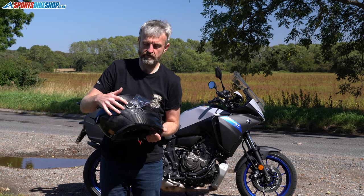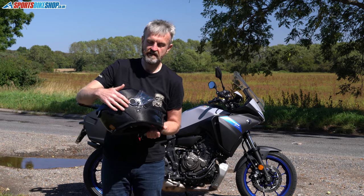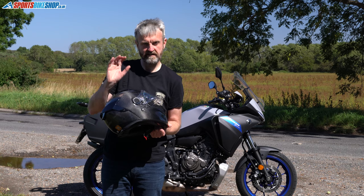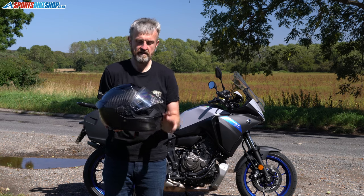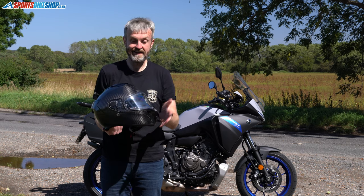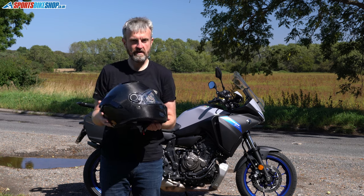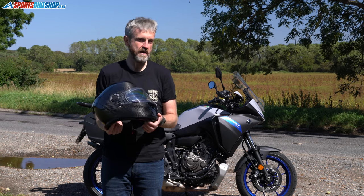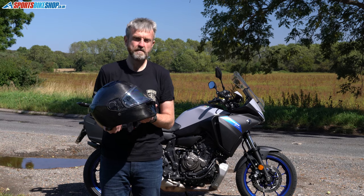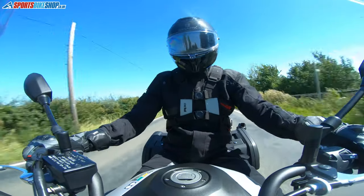Shark have kept the Sharkskin concept, as they call it, which comes from the original Spartan — you can see a textured pattern on this mounting for the visor. What that does, they say, is break up the air to keep it nice and quiet around the helmet. In the thousand miles that I've done, I've been quite happy with the noise on this helmet. If the vents are open you can hear the wind rush coming in, but really this has been pretty quiet.